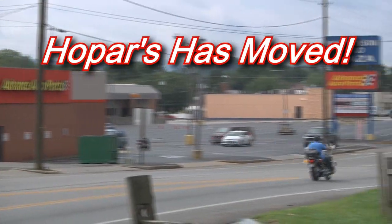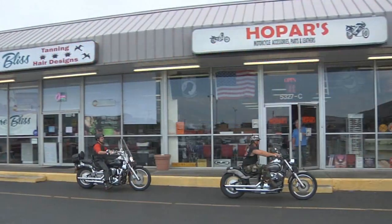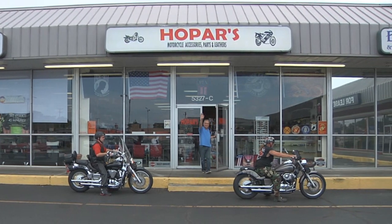Hopars has moved from Happies to just down the street. Get ready to ride in style at the all-new Hopars on Williamson Road.